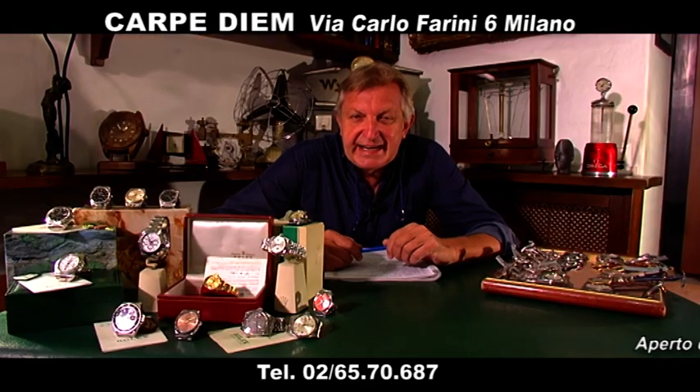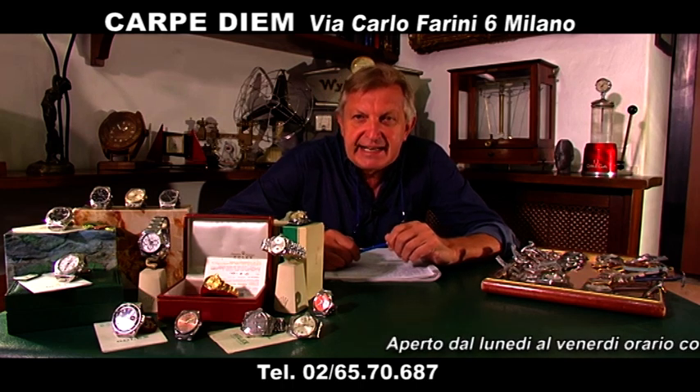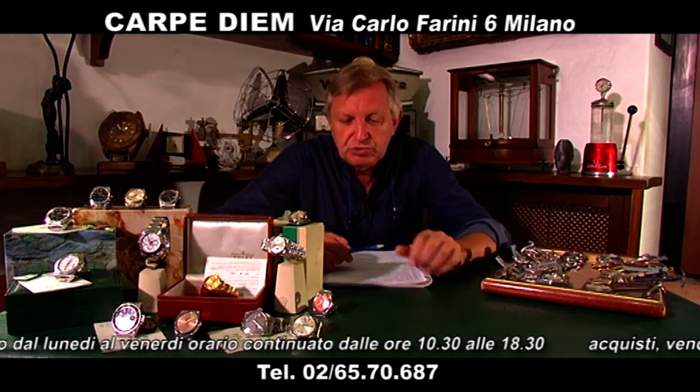Good evening, we are here after the holidays. It is from May that we don't have a new vetrina della Carpedia e Bottega del Tempo. Eccoci qua su YouTube, ci vedete anche sulla web tv.